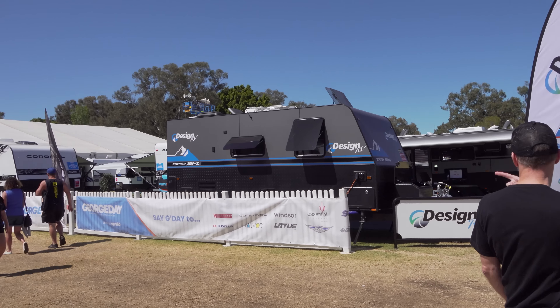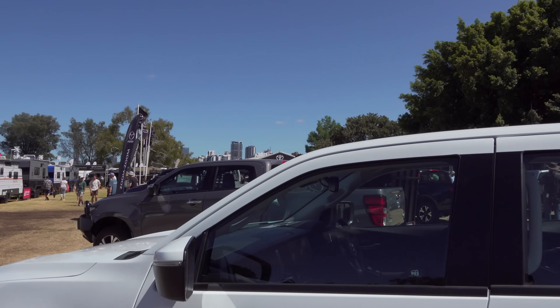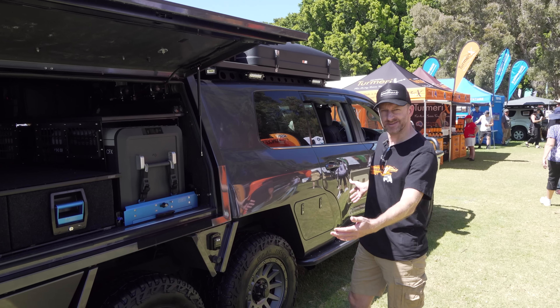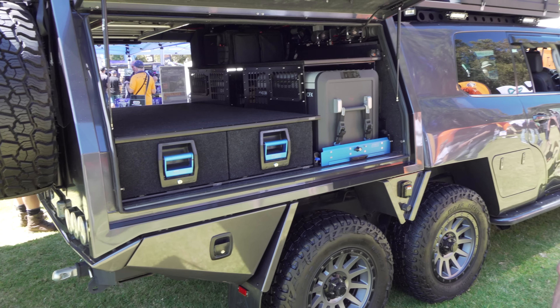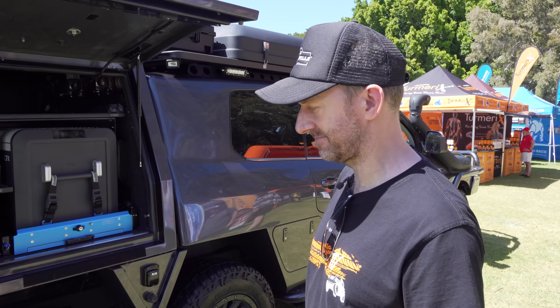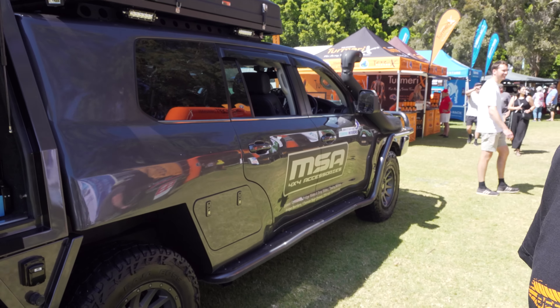Caravans, caravans, more caravans, Mazdas. So this seems to be the latest thing — six wheels. It's a 200 Series. It's absolutely massive. What do you reckon? Love it? Hate it? I have to say I'm not a big fan of six wheels, but that's just me.